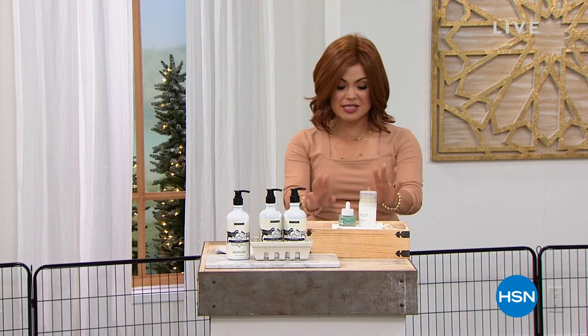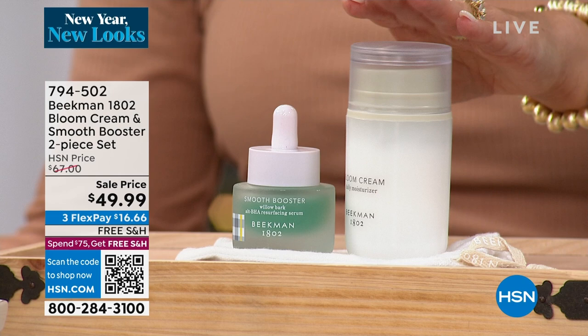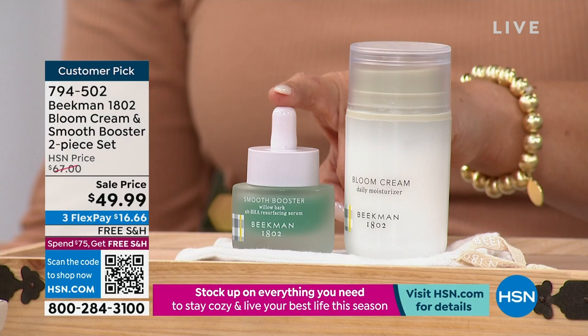It is the famous Bloom Cream, which is a daily probiotic moisturizer — it's absolutely gorgeous. This is $54 on its own. For the first time ever, it's paired with the brand-new Smooth Booster — a willow bark and goat milk serum that actually exfoliates dead skin cells. If your skin looks rough, lackluster, or uneven, you need this in your life.